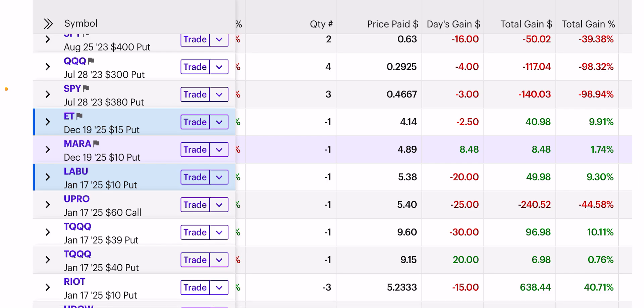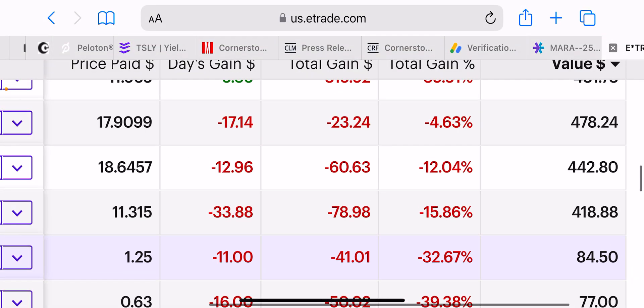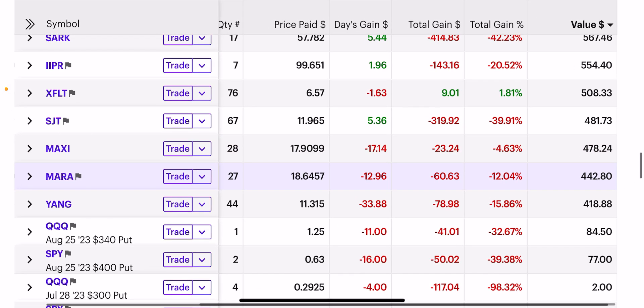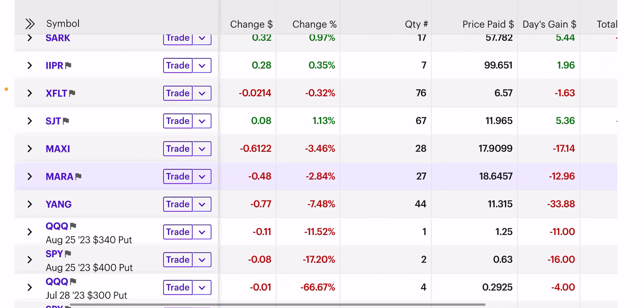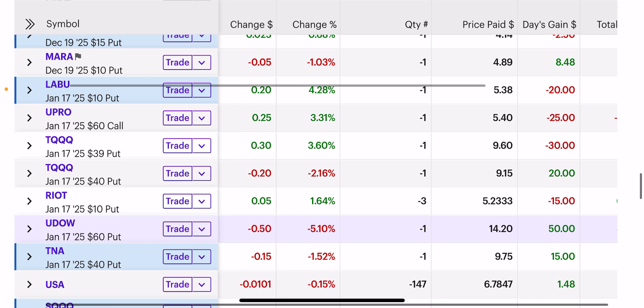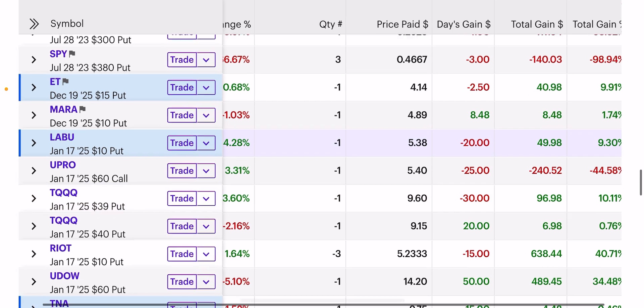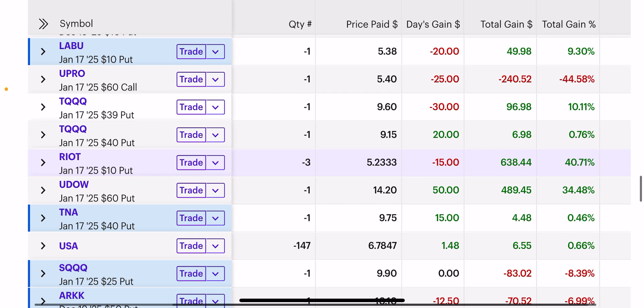Bitcoin professionals recommend having 3% to 5% of Bitcoin holdings in your account, so I have MARA here. When I saw I was down significantly on the stock — about 12% — it was time to sell a put. You sell another put, get another $500, and you're lowering your cost basis to almost $5. Yes, it could go below that and go to zero, but that would mean Bitcoin is going to zero — MARA is a bellwether for Bitcoin, as is Riot. They're the top miners for Bitcoin, so if Bitcoin falls, so will they.